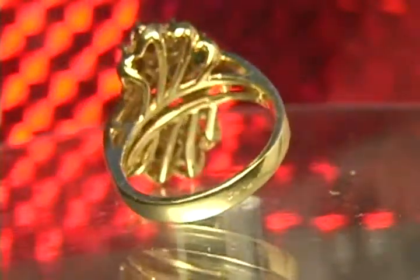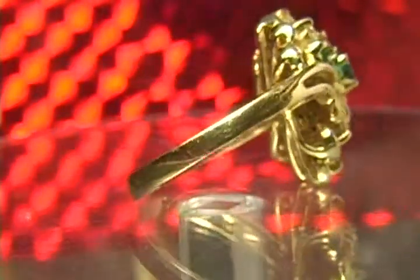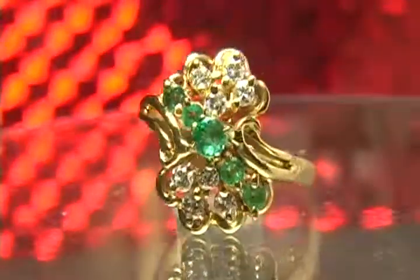Once again, $1,895 for this beautiful 18-karat solid gold ring with 1 karat worth of gemstones. Grab it while you can, folks, because it is a beauty — custom-made.